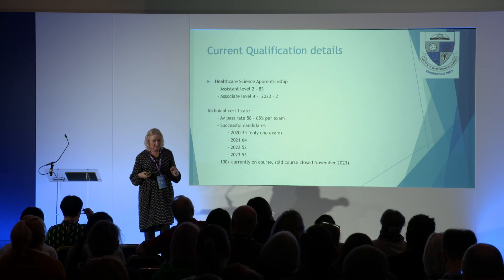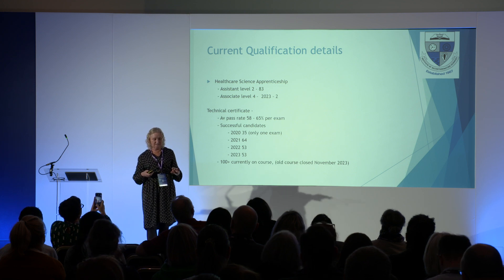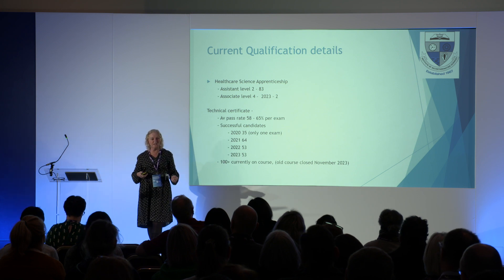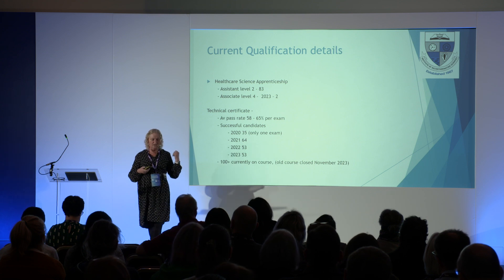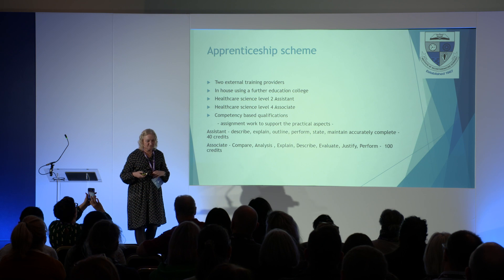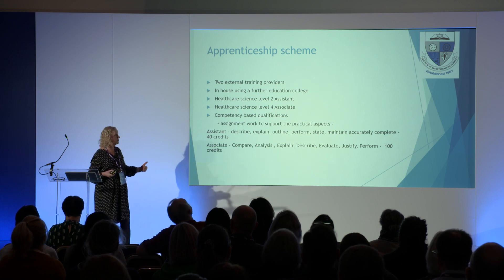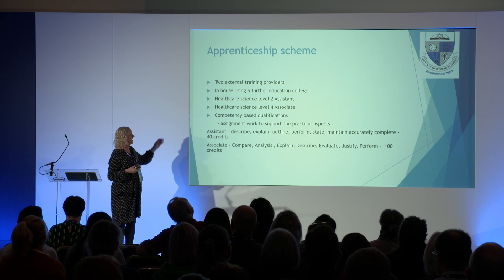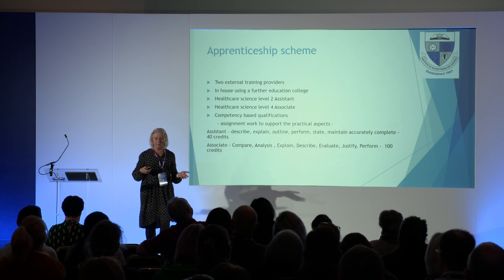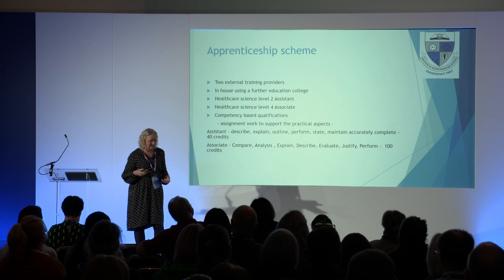Looking at numbers: 83 people have completed the endpoint assessment for the healthcare science Level 2; for the associate Level 4 there have been two. For the technical certificate, we're averaging just over 50 per year across two exams, with 100 currently on the course — the old non-accredited course finished last November. With the apprenticeship scheme there are two external providers, so you don't have to do it in-house. The assistant level requires you to describe, explain, outline, perform and complete 40 credits; the associate requires 100 credits with comparison and analysis.